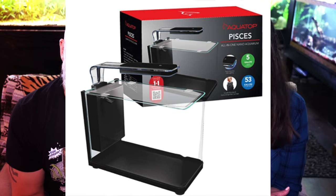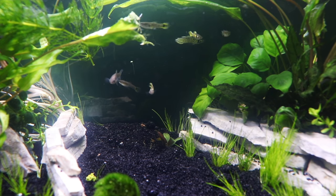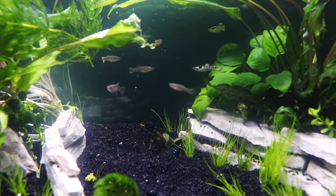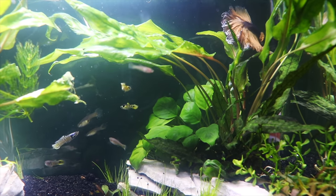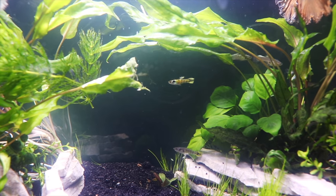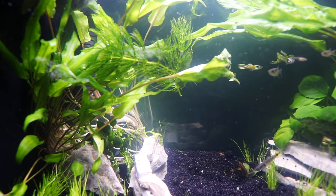Number seven is a nano tank that I love — the AquaTop Pisces five-gallon that we have in our kitchen. You've actually set it up and rescaped it a couple of times. It's a nice tank — I like the all-in-one filter and the light has done a really good job growing plants. The only thing is you have to tone down the return a little bit if you've got a betta in there, but for any other fish it's fine. They've also got what's called a bullet-shaped tank, which is a really cool shape.